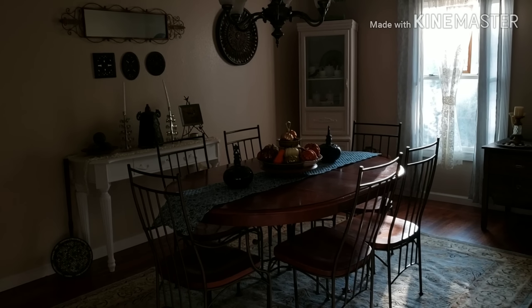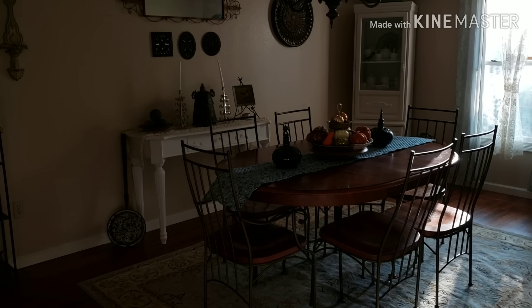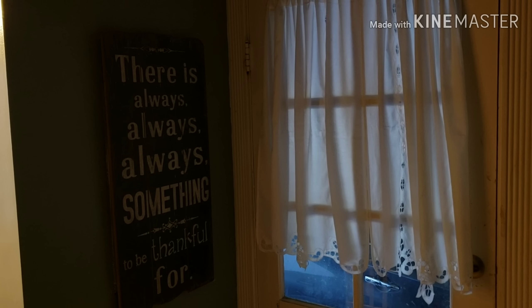Hey guys, so today is the day — it is time to show y'all my tiny nursery! But first, this is my favorite time of day for lighting, and this is the dining room. Everything is back to order, no Halloween anymore. Let's go check out the nursery.